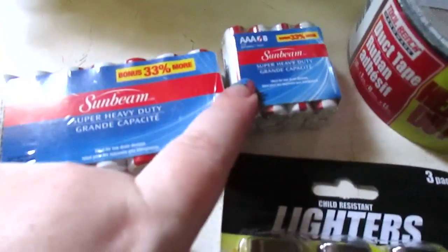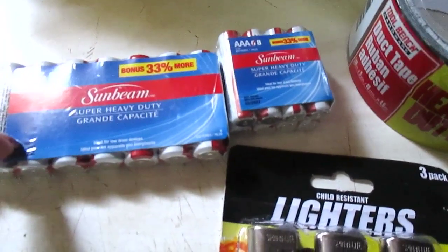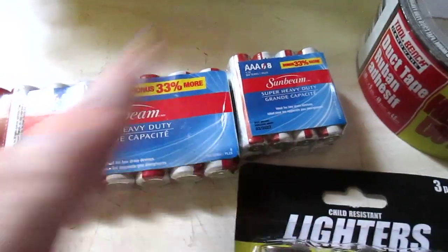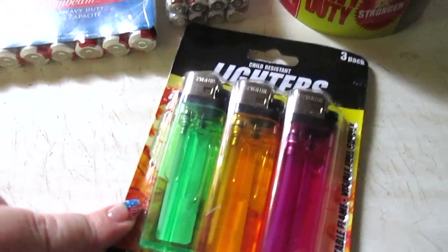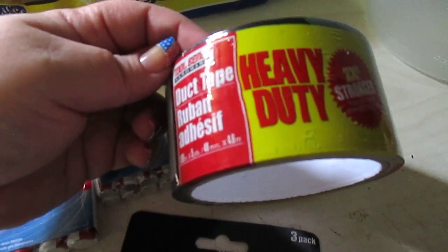More household repurchases: the Sunbeam batteries — double A's and triple A's. I always grab a pack of these. They used to come in 10-packs but now they've downsized to eight batteries in each bonus pack and six in each regular pack. I always get the three-pack lighters and I got some heavy-duty duct tape.